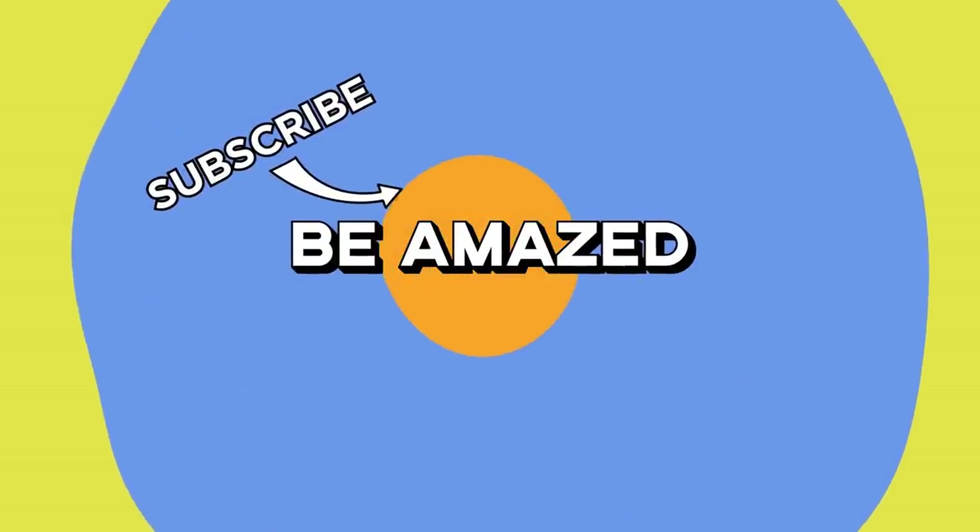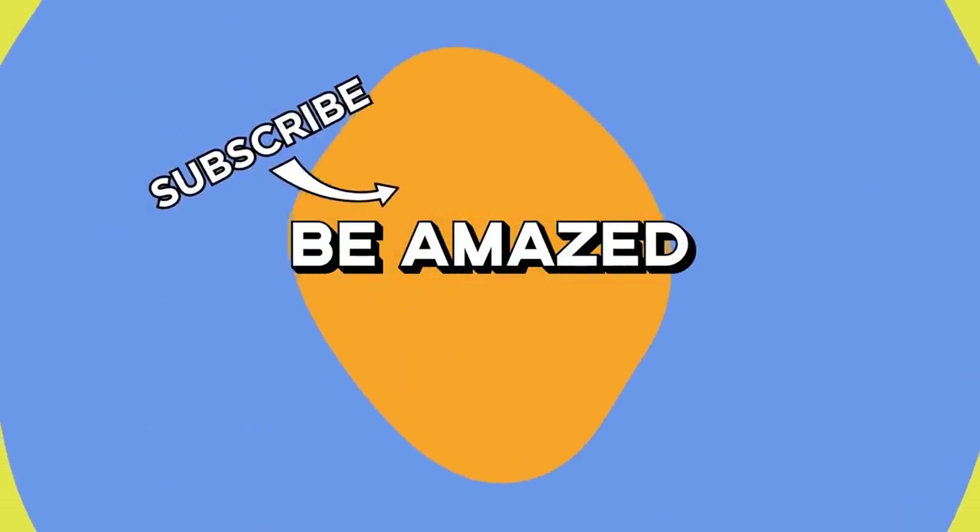Have you ever found yourself with one of these signs? Let me know in the comments below and thanks for watching.